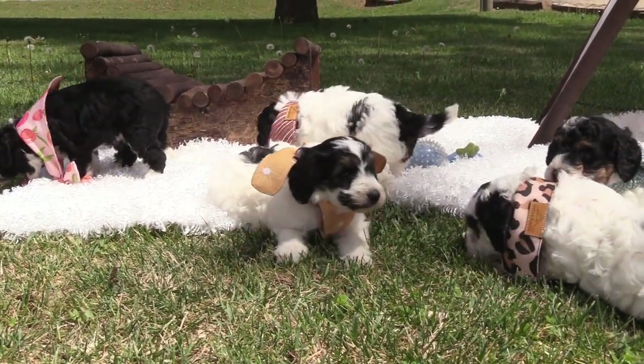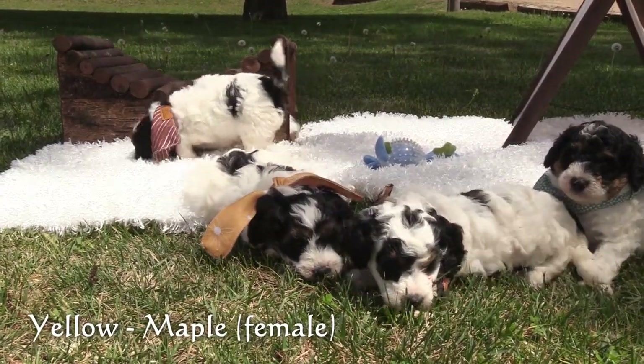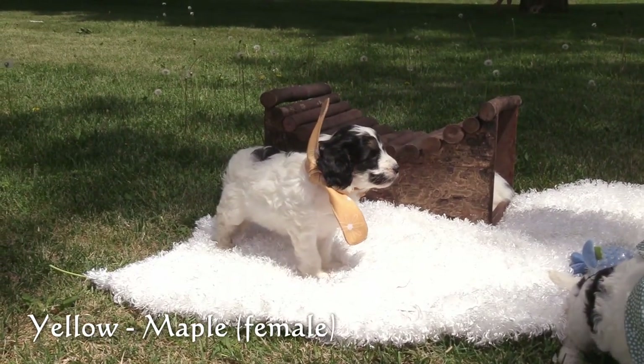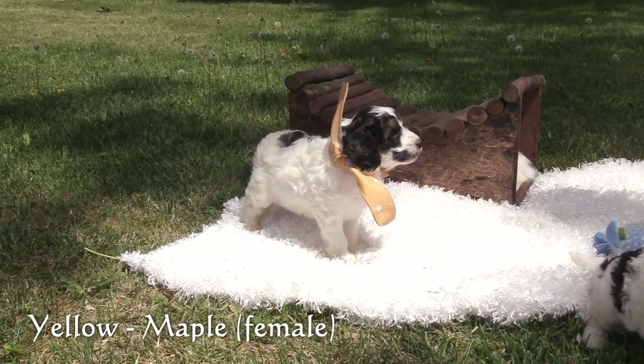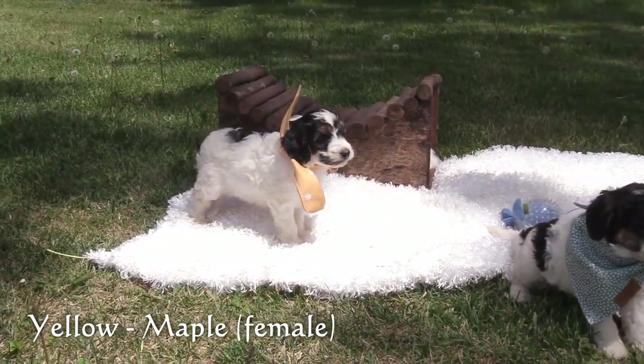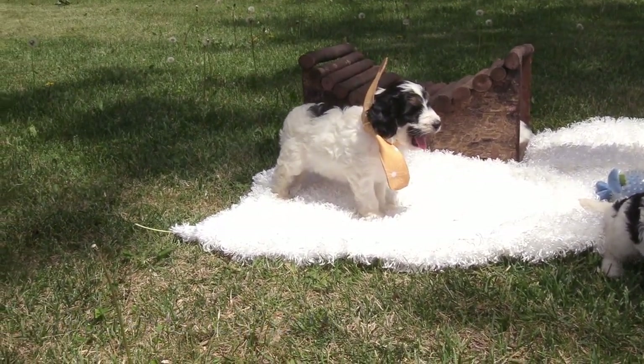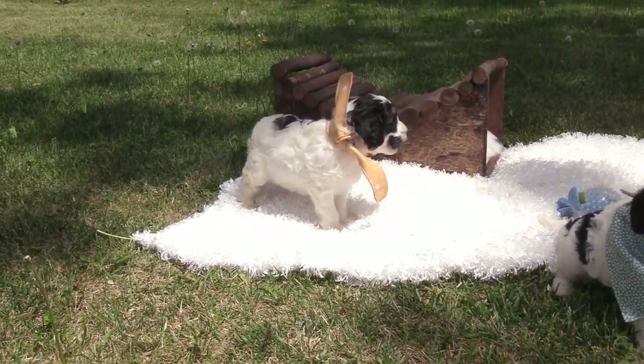And lastly in the yellow collar is Maple, another female. She has a black and white coat with brown markings on her face. She, Macy, and Max are all pretty similar in size.